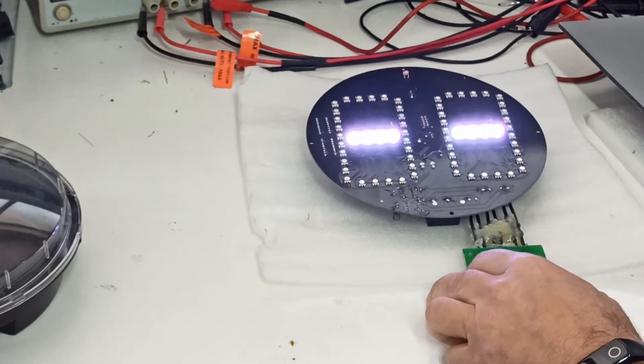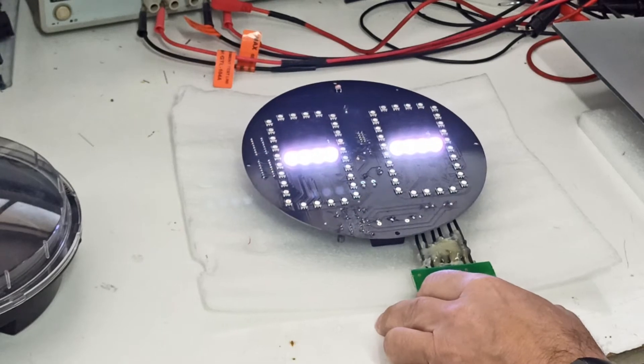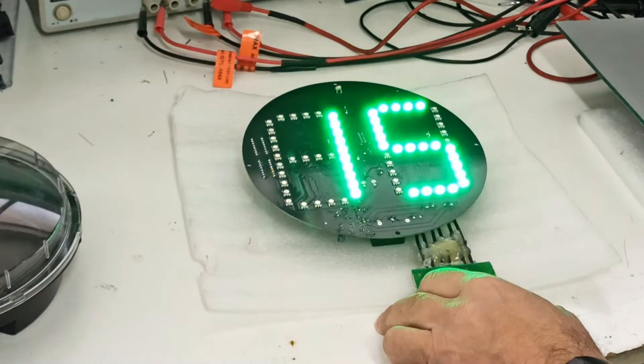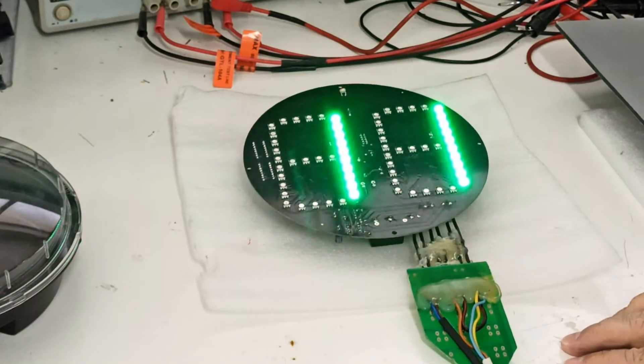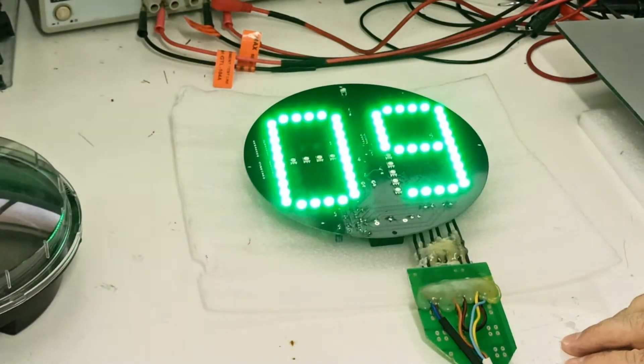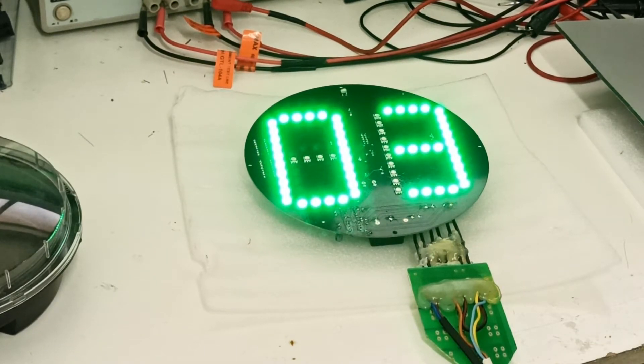It is powered directly by 220 volts AC. The device has an RS-485 Modbus interface for connection to PLC or other control systems. It also has a photo sensor for automatic adjustment of brightness depending on the external lighting conditions.